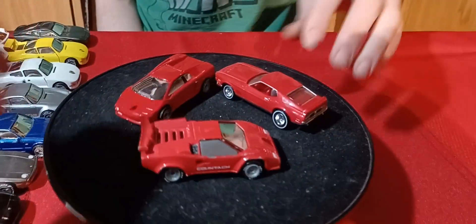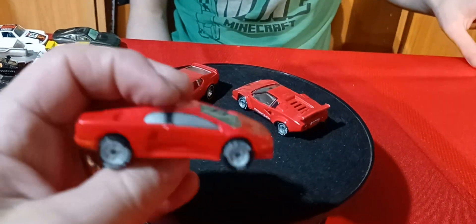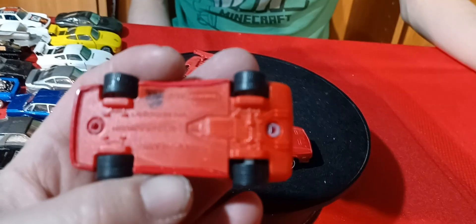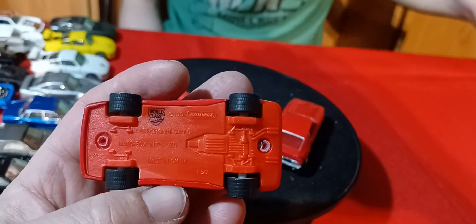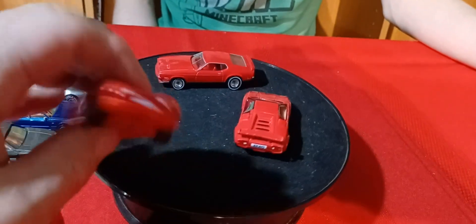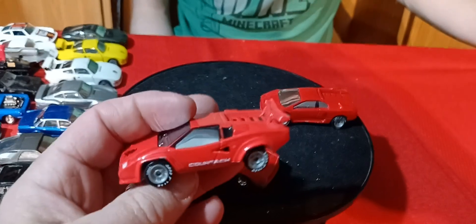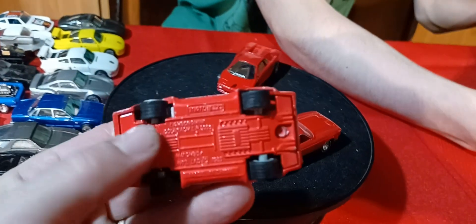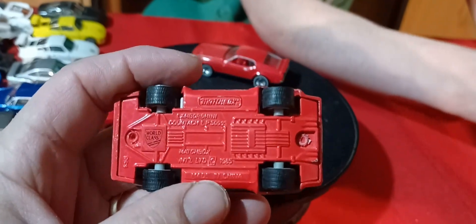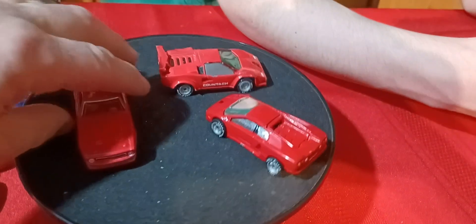We got these three — a Lamborghini Diablo, and this is also a Lamborghini Diablo. No Ferraris, didn't get any Ferrari ones. And then this is a Pantera — wait, Countach. This one has a metal base on it. So the Countach has a metal base.